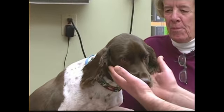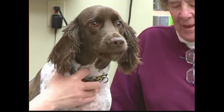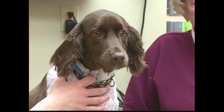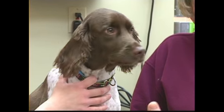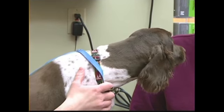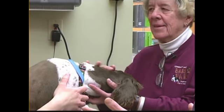We have Bo here — a four-year-old neutered Springer Spaniel. We can already see that Bo is bright: he's looking around, he's aware of his surroundings, he's not depressed or lethargic. He looks pretty good — bright-eyed, bushy-tailed, and wants to say hello to everybody. So that's already part of the physical exam right there.